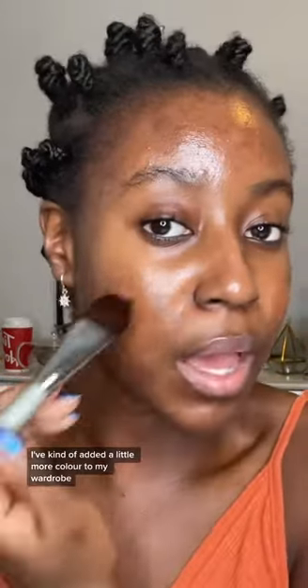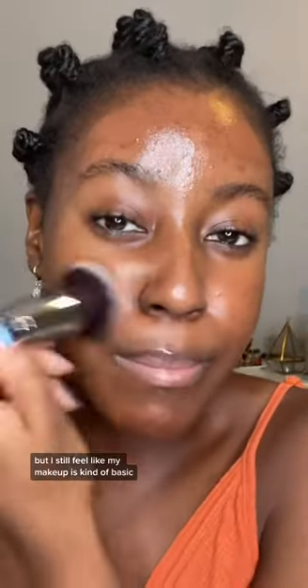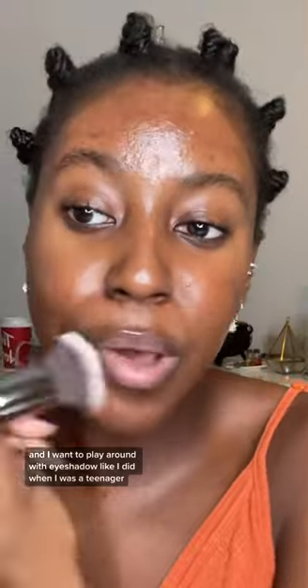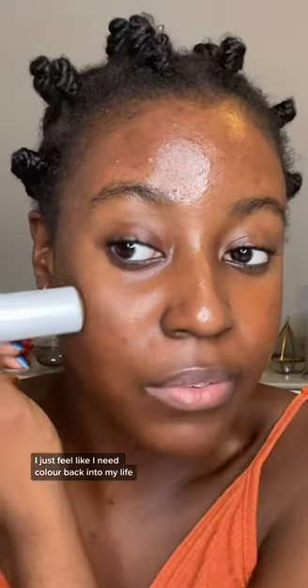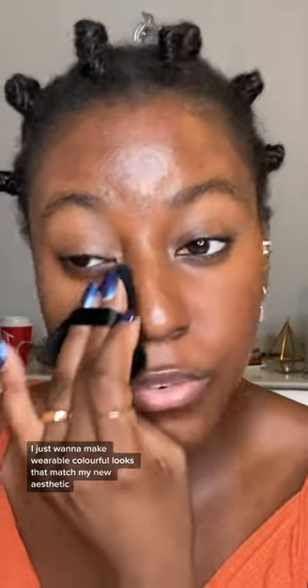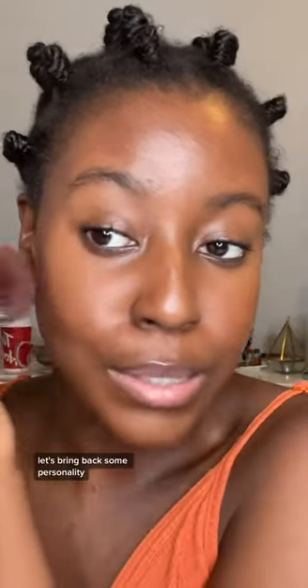When it comes to my clothes I think I'm doing a lot better — I've added a little more color to my wardrobe — but I still feel like my makeup is kind of basic and I want to play around with eyeshadow like I did when I was a teenager. I just feel like I need color back into my life. I want to make wearable colorful looks that match my new aesthetic. Let's bring back some personality.